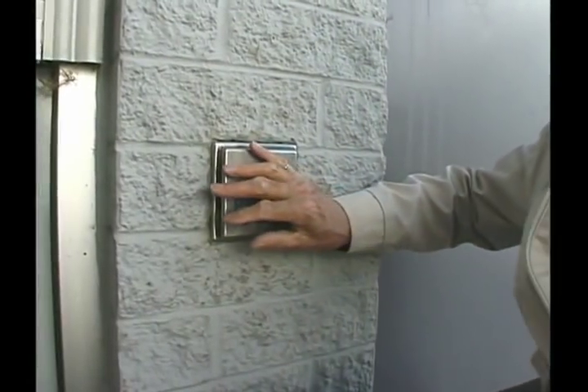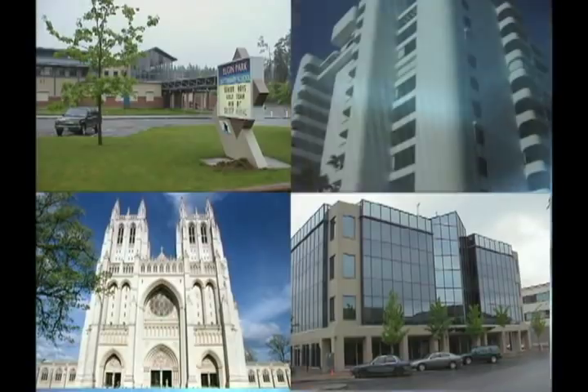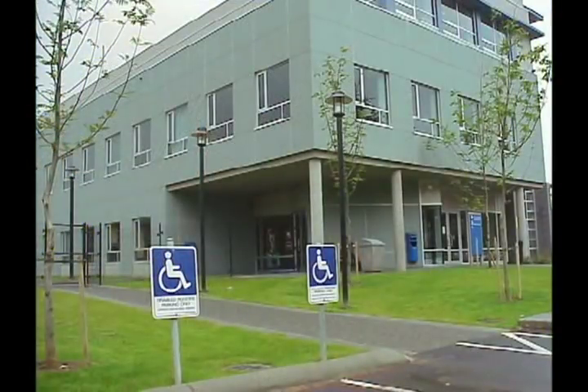Today, more than ever before, efforts are being made to make public buildings accessible to disabled people. Public buildings such as schools, government facilities, places of worship, corporate offices and retail businesses are now being designed to provide access or are being upgraded to accommodate disabled people.